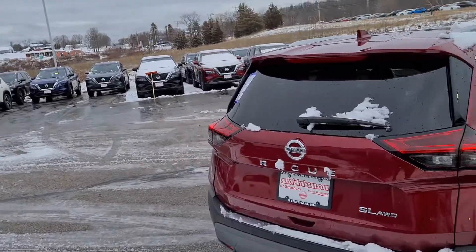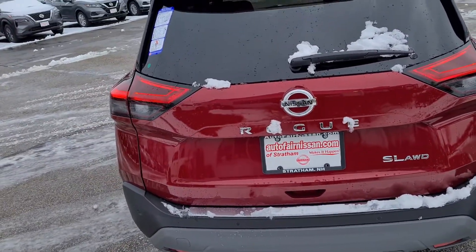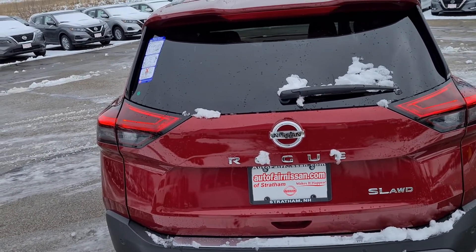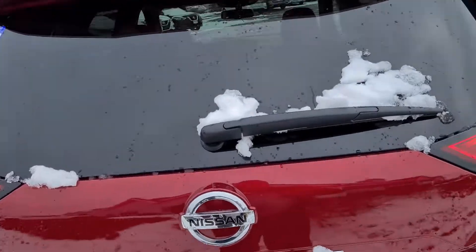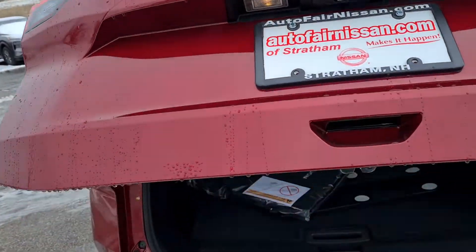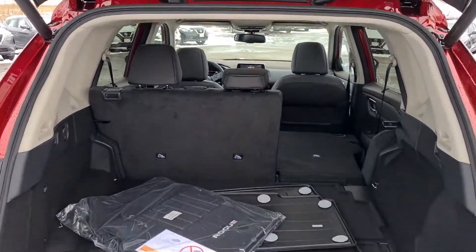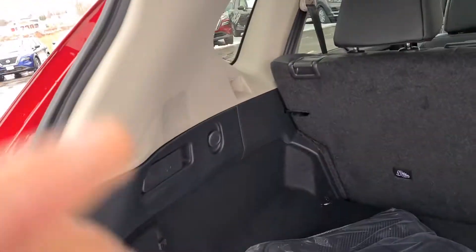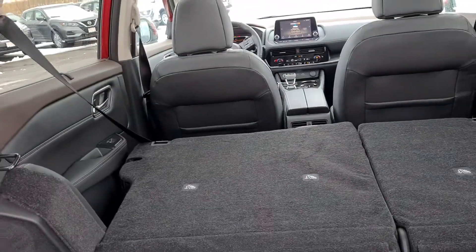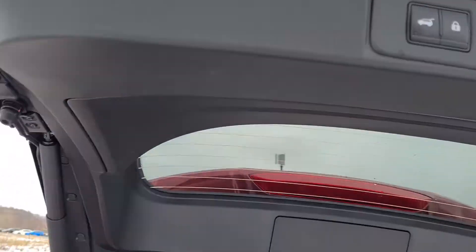Bringing you around the back — as you can see, we got a little snow last night. It is an all-wheel drive vehicle, and this is the SL, of course. Opening that up for you — nice powered lift gate. Lots of cargo space in the back of a Rogue, and you do have these nifty little handles right here which drop those seats down, making it very convenient for you.